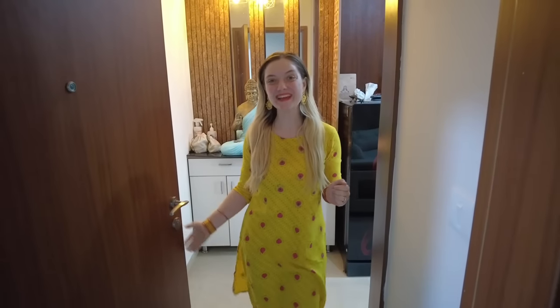Hello, welcome to our apartment in Bangalore! Come inside. Today we're going to do a little apartment tour. Ash and I are living in Bangalore and we have a really nice apartment here with a lot of cool things around it, so I thought I would give you a little tour.